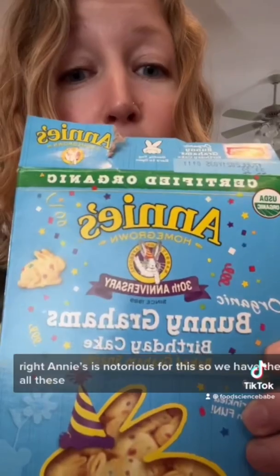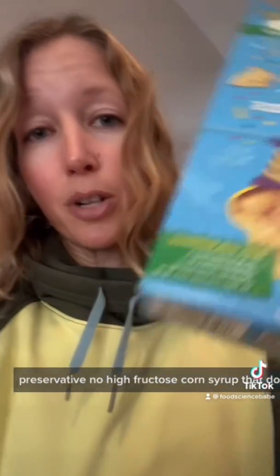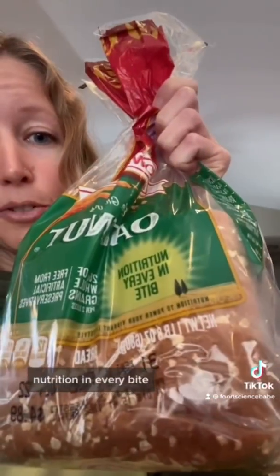Annie's is notorious for this. So we have these Bunny Grams, and we have all these things that are not included: no artificial flavors, no synthetic colors, no synthetic preservatives, no high fructose corn syrup. That doesn't mean that it's any healthier. Also, organic doesn't mean that it's any healthier either. These are delicious though — my daughter loves these.